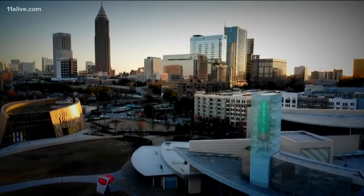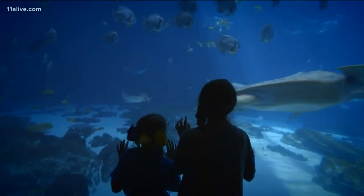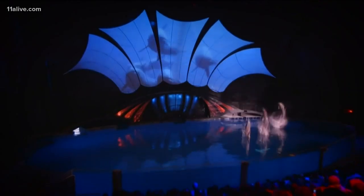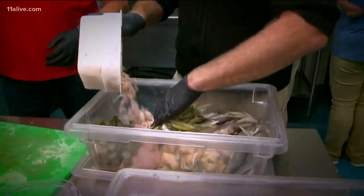The Georgia Aquarium is one of Atlanta's hottest tourist spots, attracting over 18 million visitors since opening in 2005. Although the aquarium is packed with activities for guests to experience, behind the scenes is where all the real magic happens.